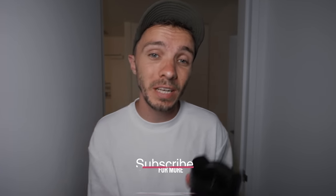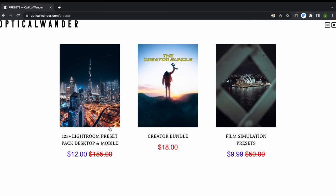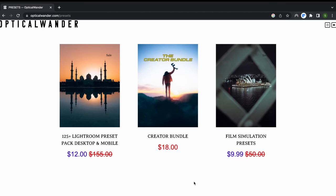All of the photos in today's video are edited in my presets. There's a link in the description if you'd like to buy them. I have film presets and I also have 125 plus for desktop and mobile.